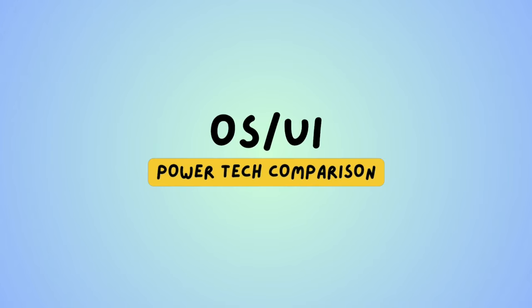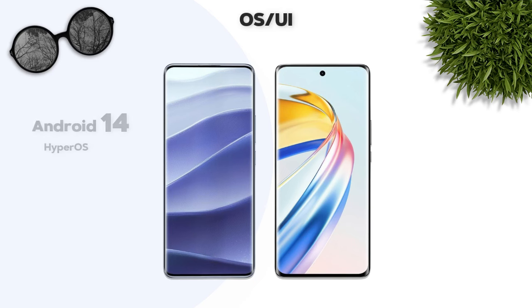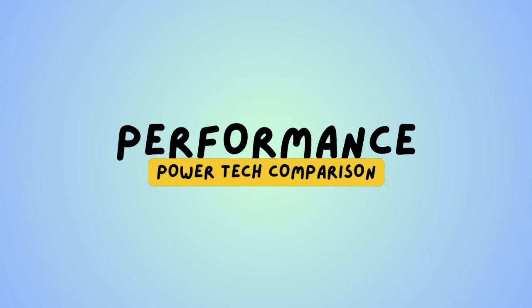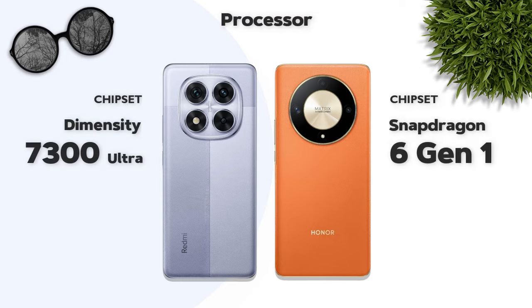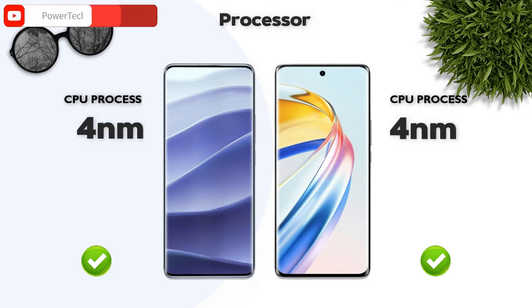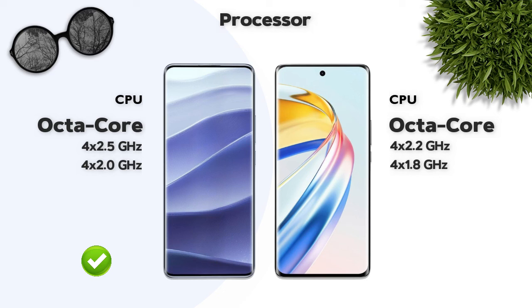Software: both phones run Android 14. Performance: chipset is Dimensity 7300 Ultra — Redmi is better. Both phones use a 4-nanometer processor, and both are octa-core processors.